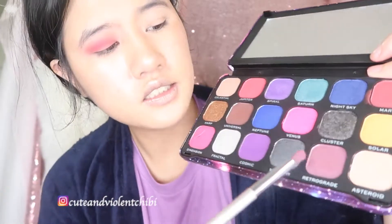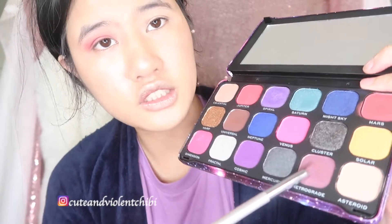The next step is crease to corner — number 6, Retrograde. This is a mauve color.